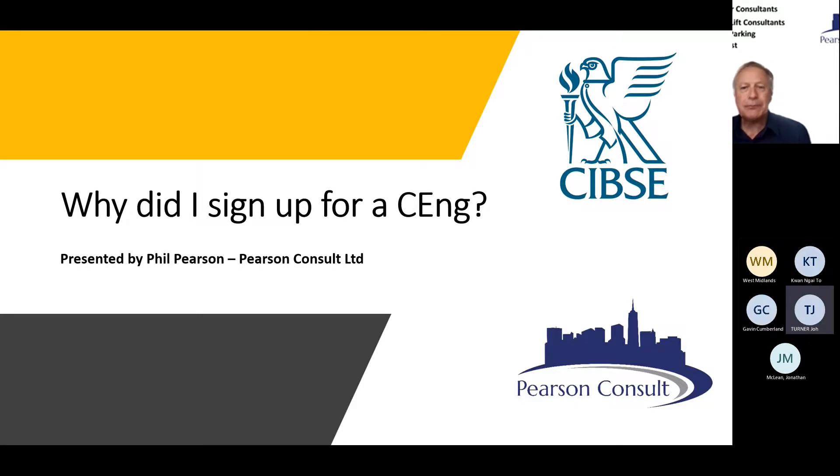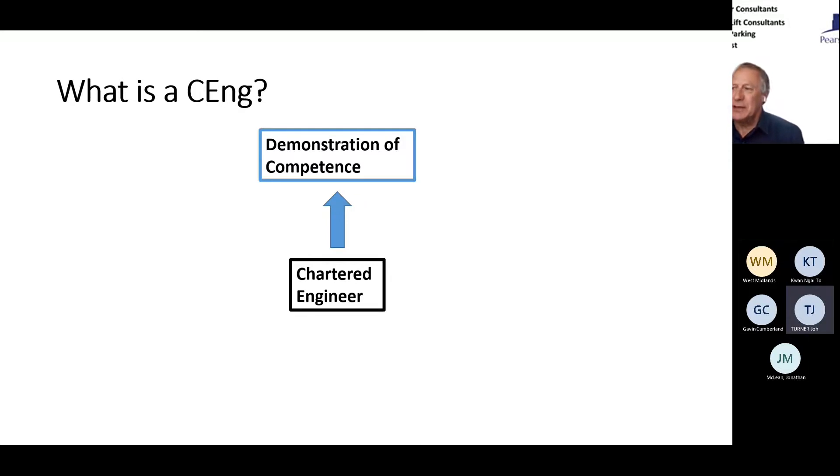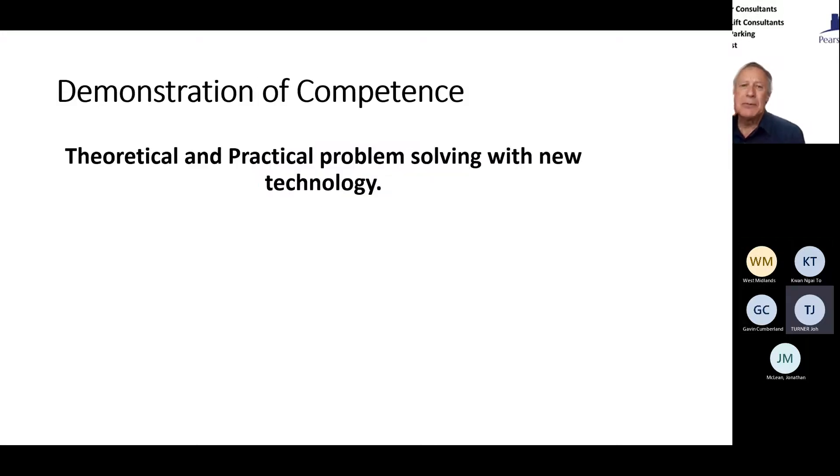So what is this Chartered Engineer? We all know the term, but what actually is it? It's basically a demonstration of competence. Why do we need to demonstrate our competence? We know we're good, we work for a big consultancy or our own practice — but only you know that unless it's on a professional CV. The Chartered Engineer is a demonstration because you go through the interview process, you do the report — it's a proven thing. It's not just your words saying you're competent; it's an independent authority saying you're competent.